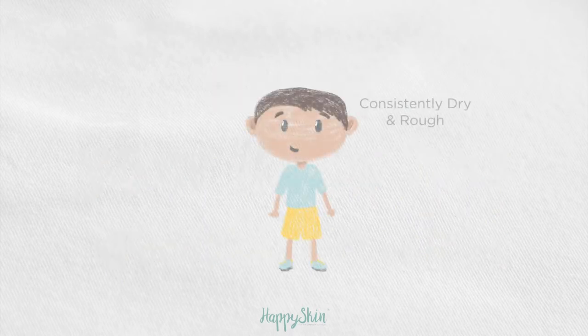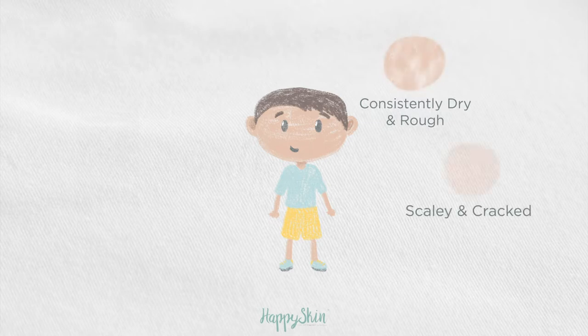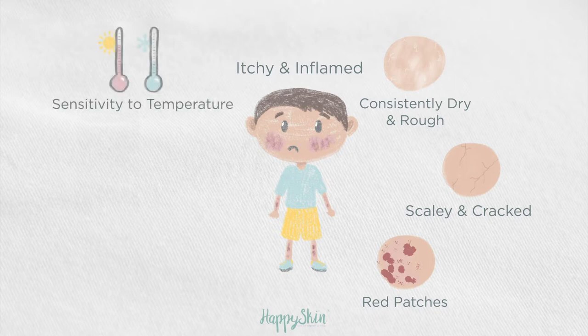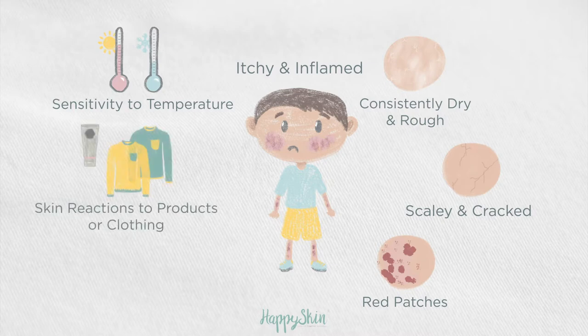Does their skin appear to be consistently dry and rough? Does it look scaly and cracked? Can you notice any red patches of the skin? Does it appear to be itchy and inflamed? Can you notice a sensitivity to temperature? Are there any skin reactions to products or clothing? Do they have nappy rashes that are not caused by tightness or dampness?